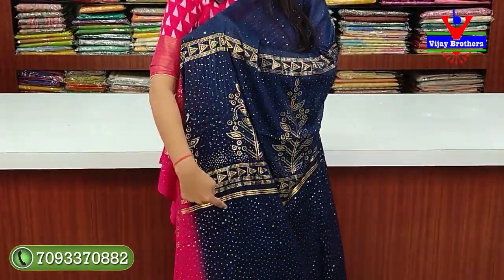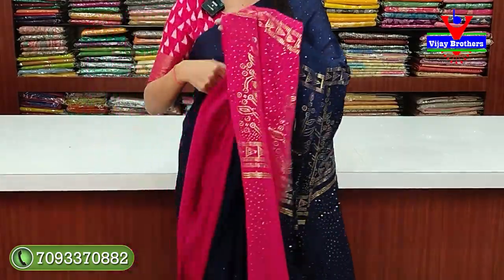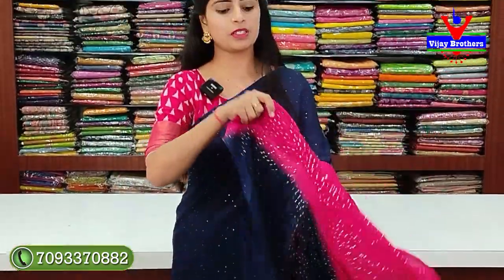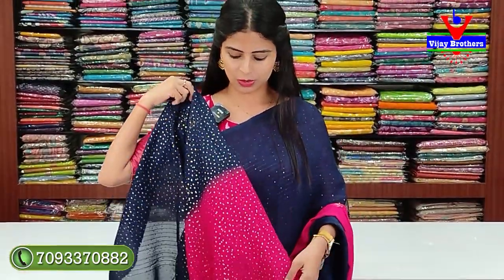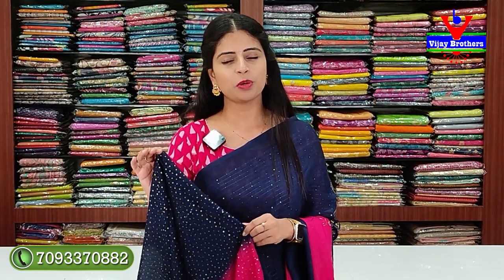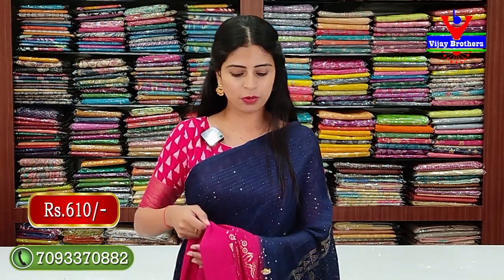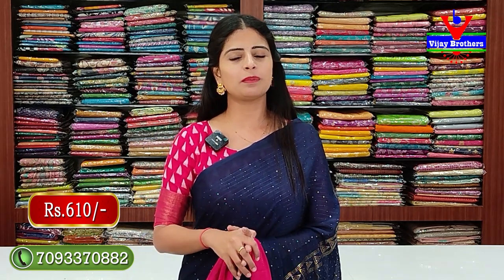The pallu has self flow with golden mica prints throughout. The blouse - same sequence in running pattern. In the blouse also, golden mica print dots pattern is given. Price is six hundred and ten rupees - ₹610. The blouse and pallu are very neat. Very comfortable and lightweight pattern.